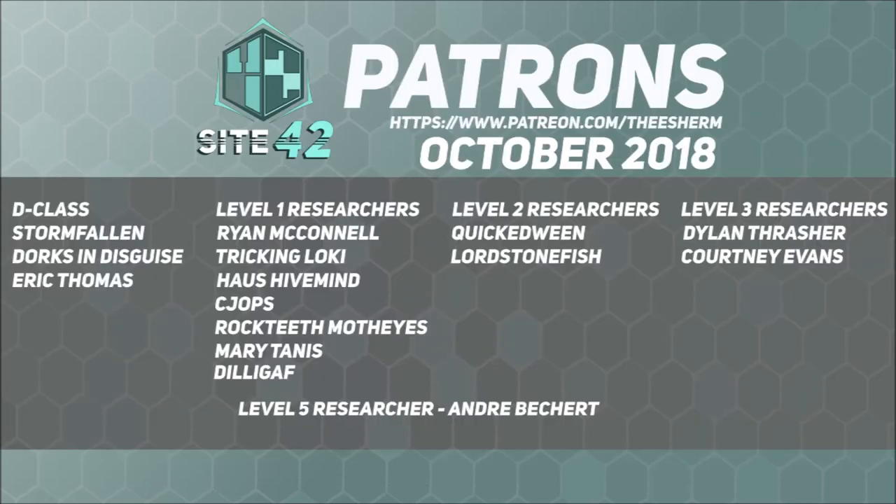SCP-4148-2 is able to continue broadcasting and move up to making live-action SCP adaptations thanks to support from our viewers, subscribers, and especially our patrons. Special shout-out to our Level 5 Researcher-level patron, Andre Bechert.